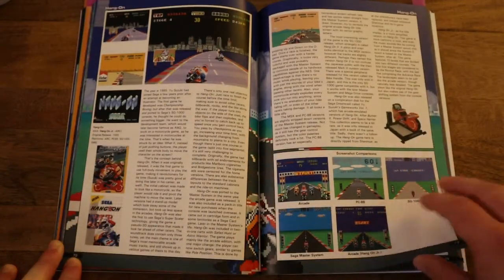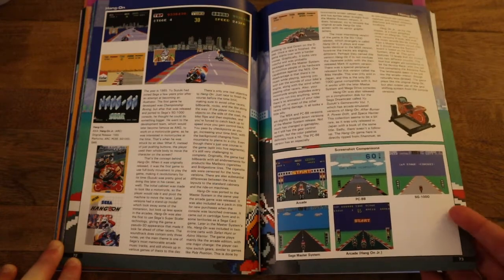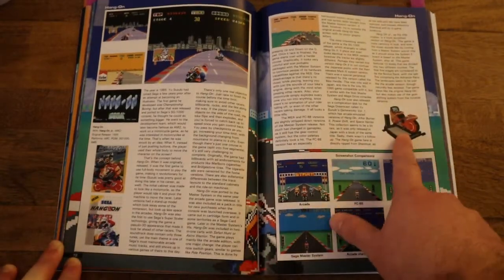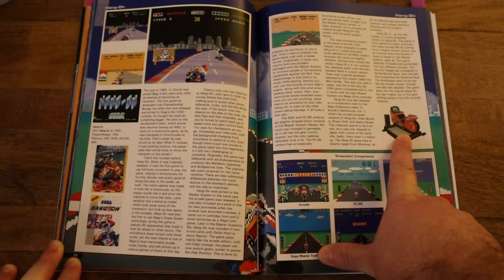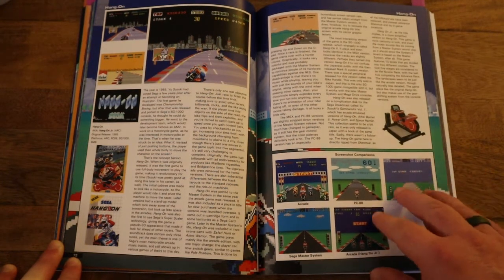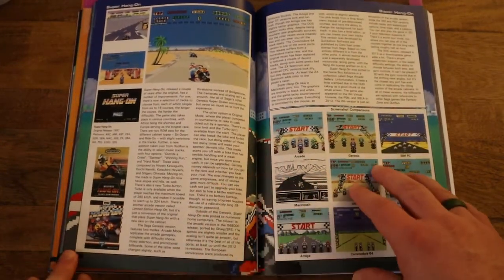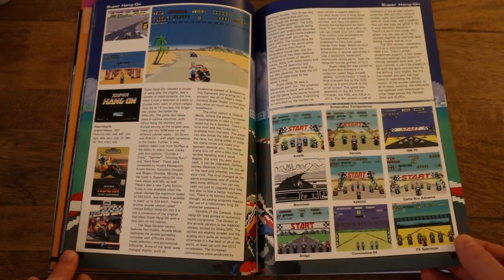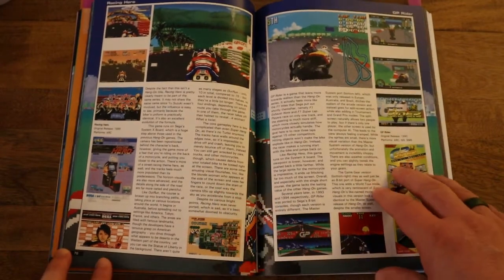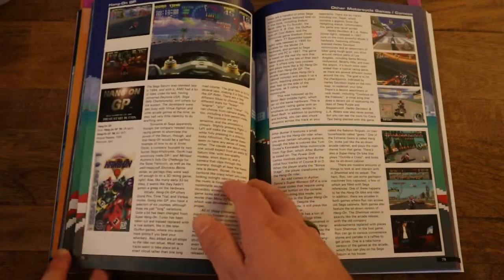Now we get into one of the longer series here, and this is Hang-On. It's a pretty standard racing game, but one thing that's really cool about it is the arcade cabinet — you basically sat on a motorcycle and had the display and the dashboard. It was a really awesome looking arcade cabinet. This became one of the staples for Sega, put out on a lot of their early systems, and it's definitely worth playing even if you don't really care that much about racing games.